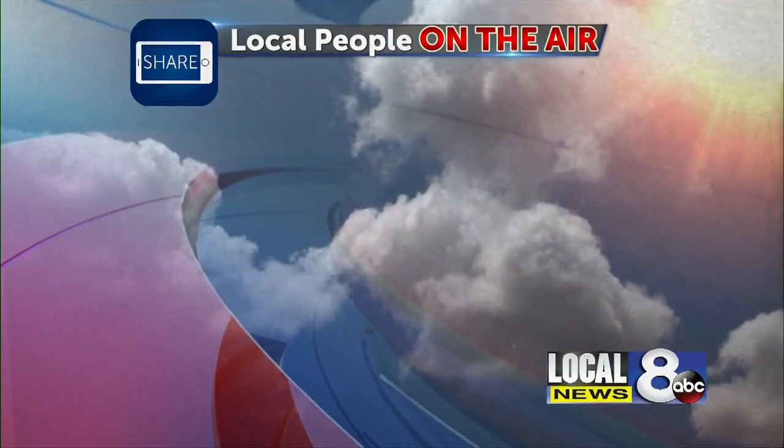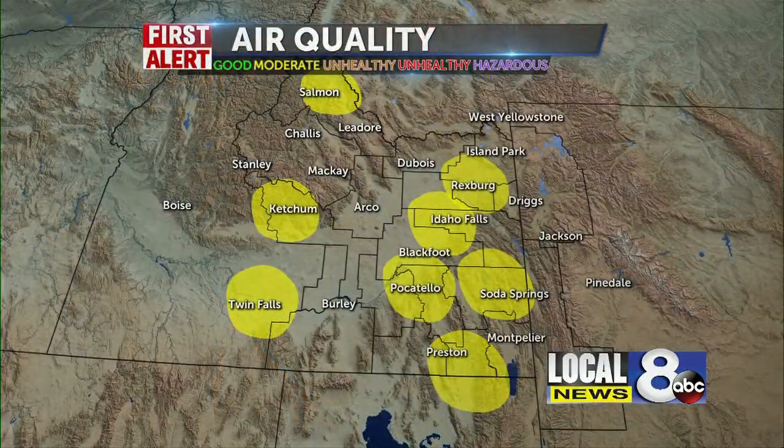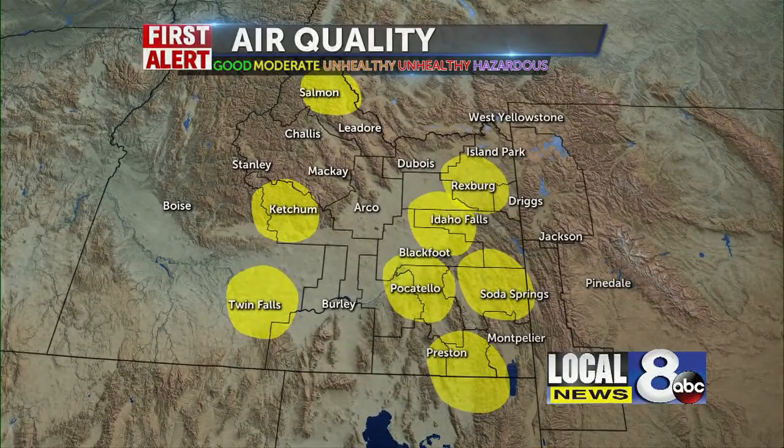First alert weather. Here we go with a moderate air quality day today. The smoke that we have seen in recent days will escape us today. That's the good news.